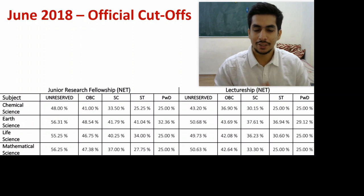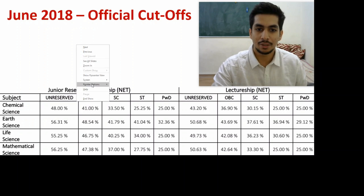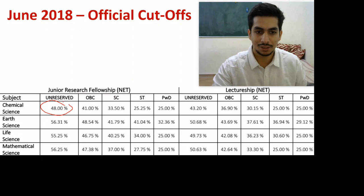Good evening everyone. The official cutoffs for the June 2018 exam are out and I wanted to discuss them with you. The cutoffs were unexpectedly low this time — I was expecting around 106 for JRF, but apparently it was much lesser.